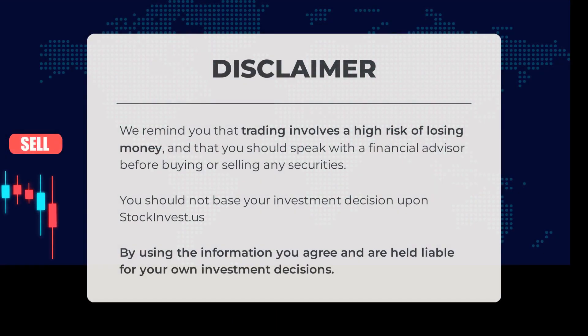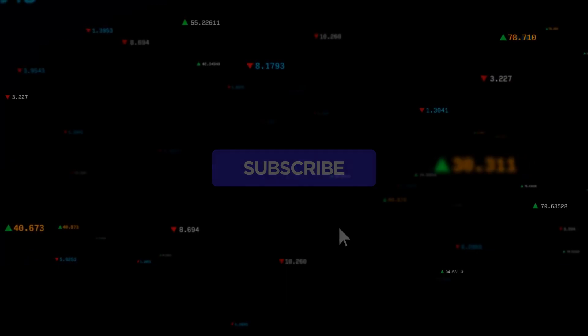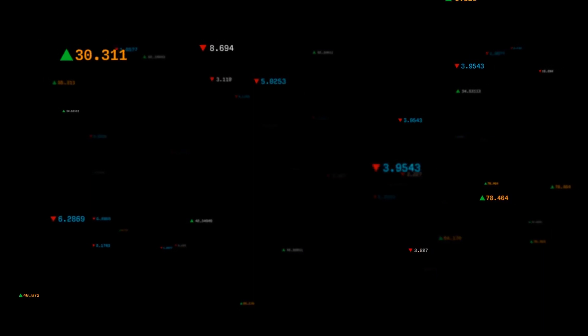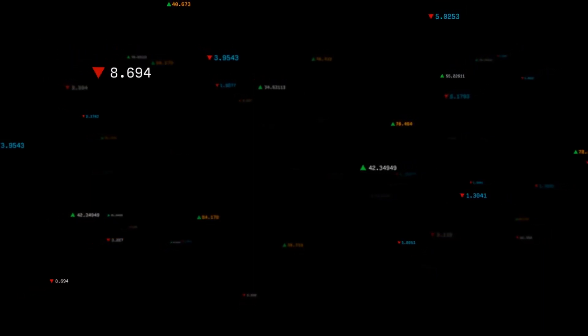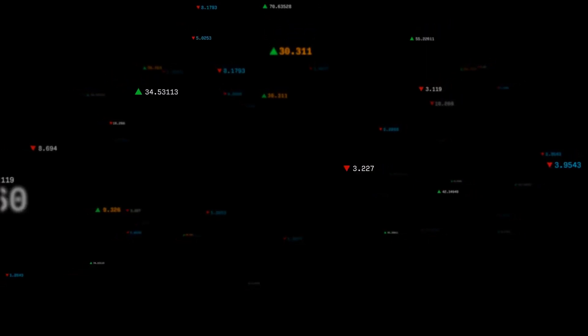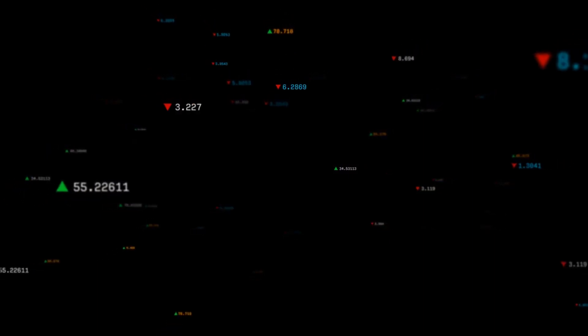Before we close, it's important to remember that trading comes with a high risk of financial loss. Always consult with a financial advisor before making any investment decisions. Please note that StockInvest.us should not be the sole basis for your investment choices. By using the information provided, you agree to take full responsibility for your own investment decisions. We'd love to hear your thoughts — do you agree or disagree with our current view? Feel free to comment below, and remember to like and subscribe for more valuable content. Regards from all of us here at Stock Invest.